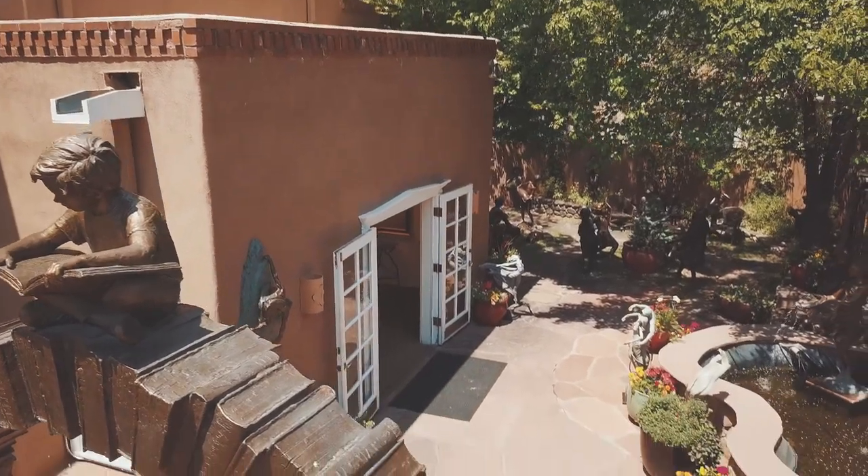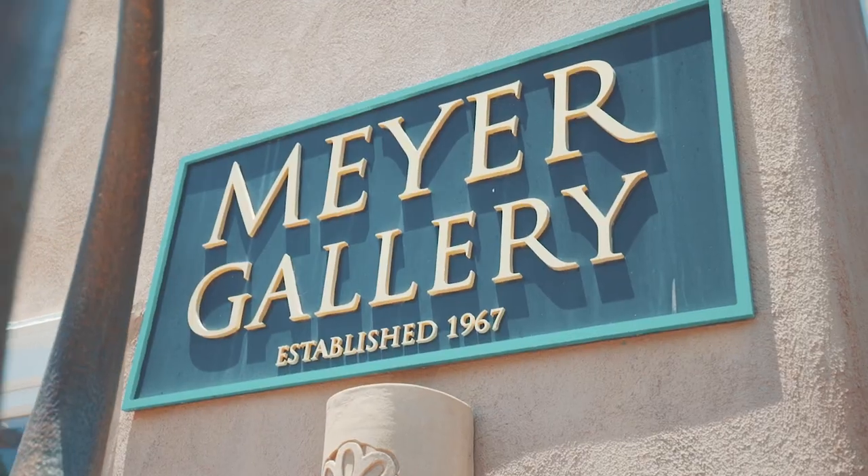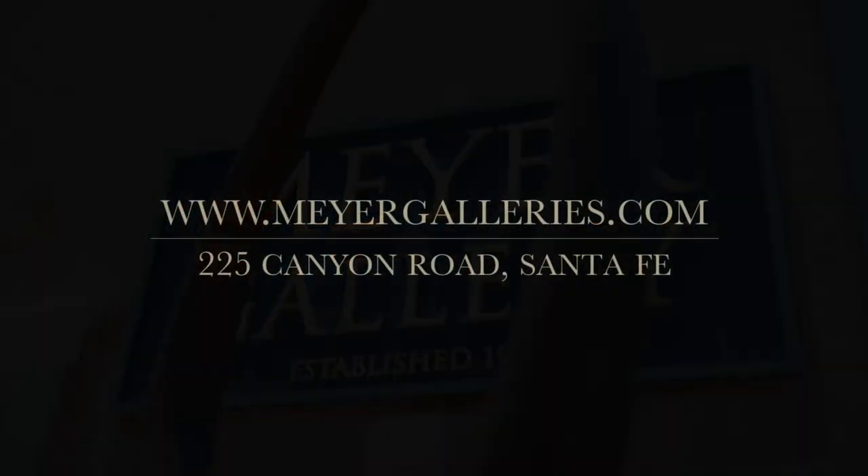Make sure to visit us during your trip to Santa Fe and remember to follow us online at MeyerGalleries.com.